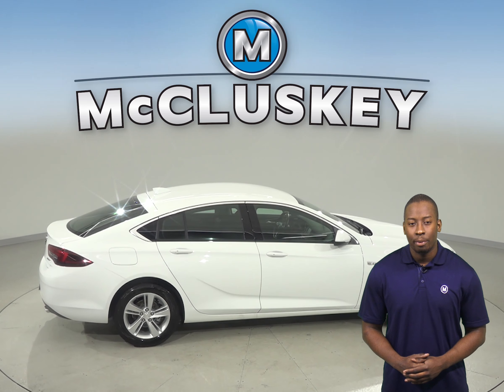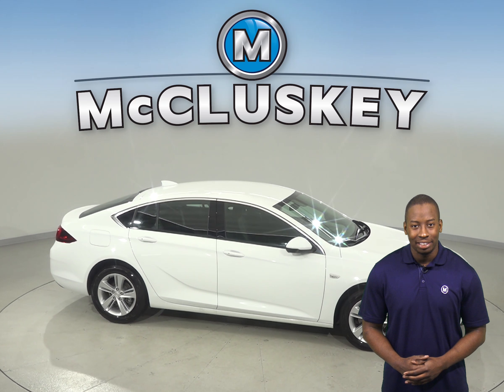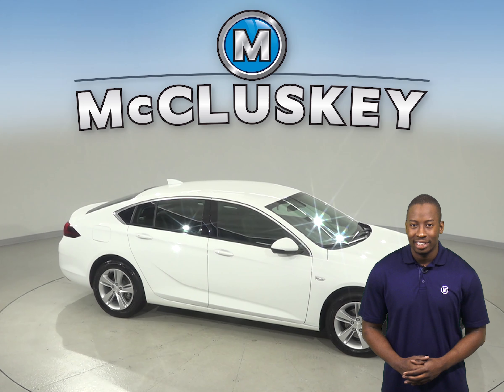Come on down and try this vehicle out before you buy it with our free 48-hour test drive. If you purchase it, we will cover it with our free lifetime mechanical warranty, good for as many years and as many miles as you own it.